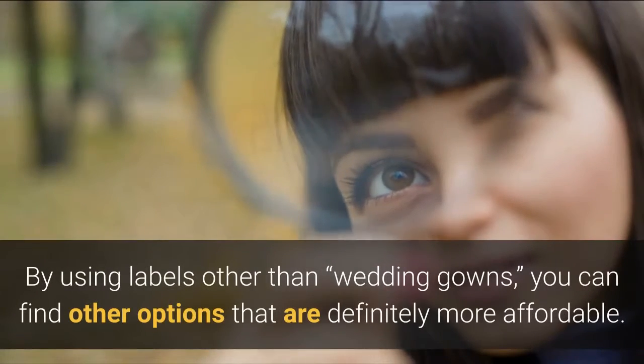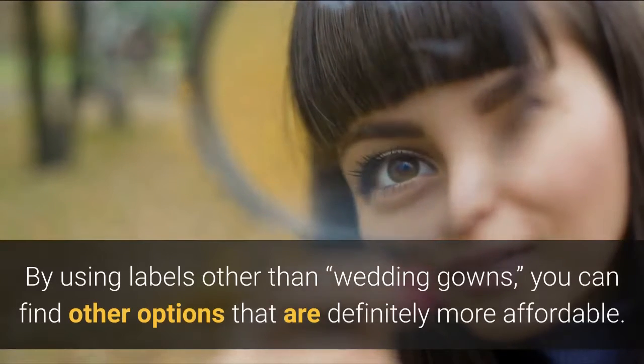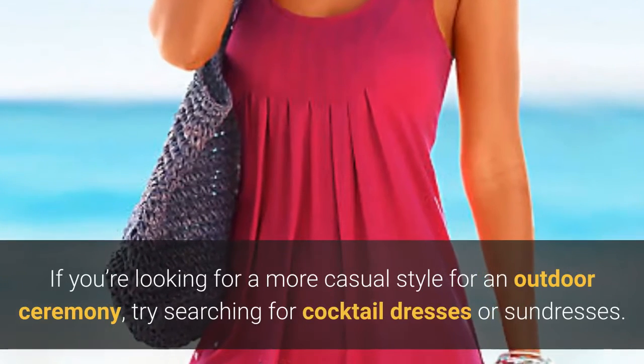By using labels other than wedding gowns, you can find other options that are definitely more affordable. If you're looking for a more casual style for an outdoor ceremony, try searching for cocktail dresses or sundresses.